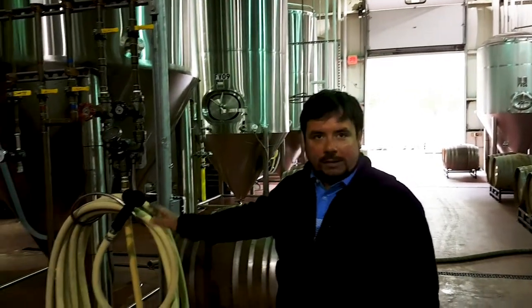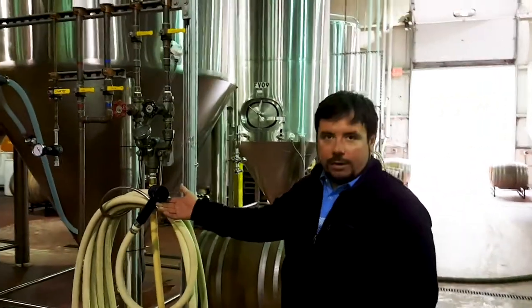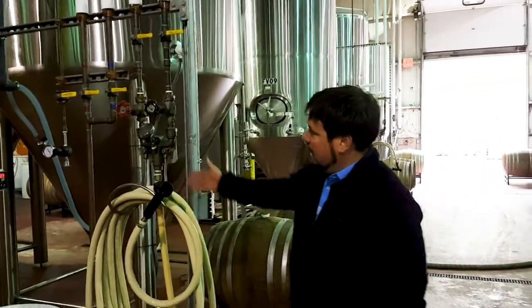I'm Eric Green and I'm with Super Clean. I just wanted to introduce you to River Horse Brewing. Here we have a few of our mixing stations in place with our nozzles and our hose. Here is the temperature gauge as well as the hot and cold nozzle.